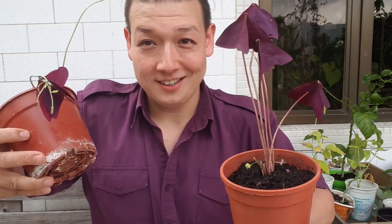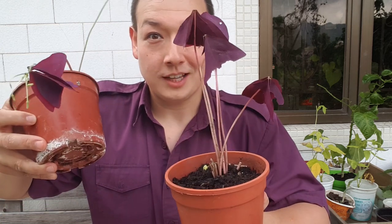By the way, how genius am I? I basically wore the exact same color shirt as the Oxalis. Flowers? No flowers. I'm going to be camouflaged.